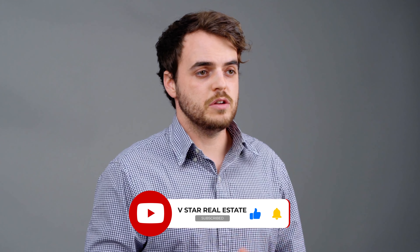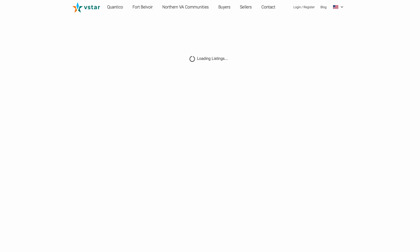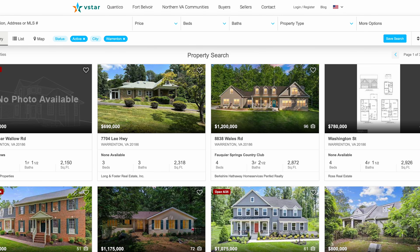If you're interested in working with an agent in the area that really knows and understands this region, you're going to have to work with one anyways — you might as well work with the experts. Reach out to us if you are moving to the area and we can help you find your dream home. You can click the link in the description to see all of the current homes available in Warrenton, Virginia. Thanks for checking out this video — subscribe and we'll see you on the next one.